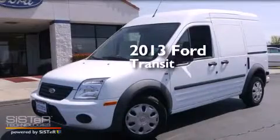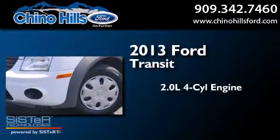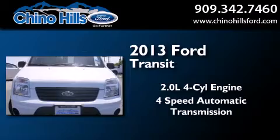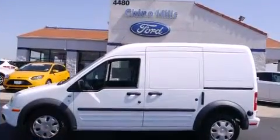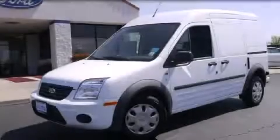This is a brand new 2013 Ford Transit Connect. It features a 2.0-liter 4-cylinder engine and a 4-speed automatic transmission. This vehicle won't last long at this price. Call and arrange a test drive now.